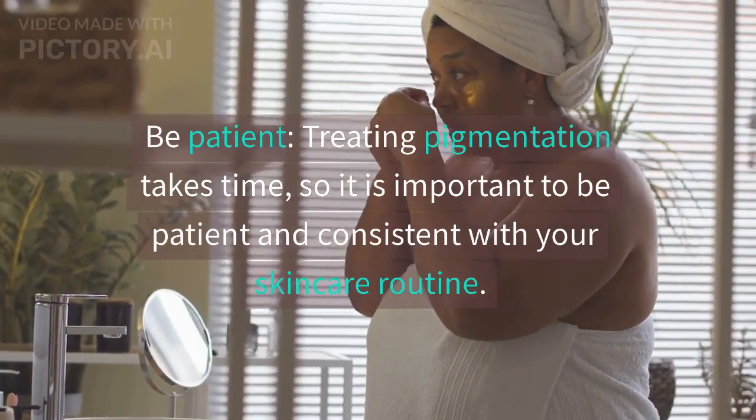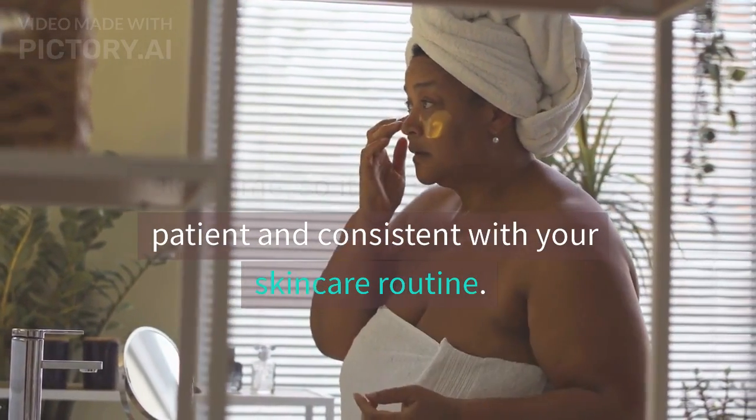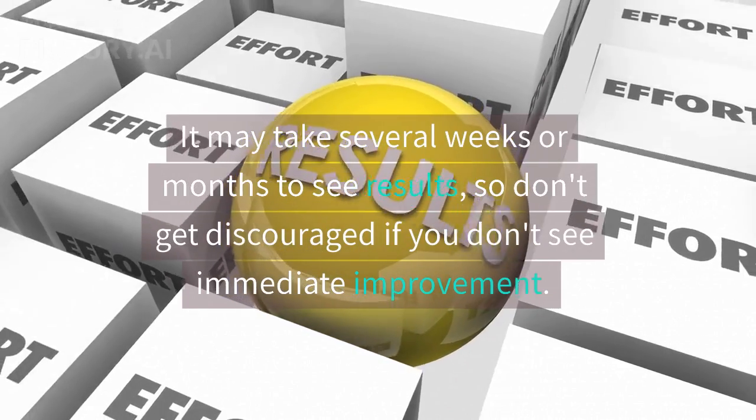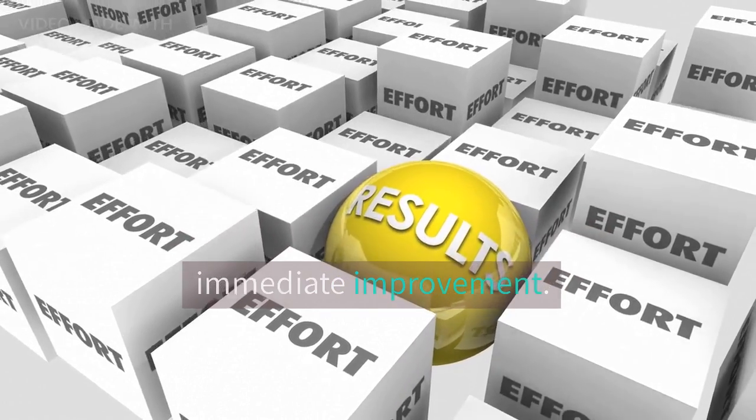Be patient. Treating pigmentation takes time, so it is important to be patient and consistent with your skincare routine. It may take several weeks or months to see results, so don't get discouraged if you don't see immediate improvement.